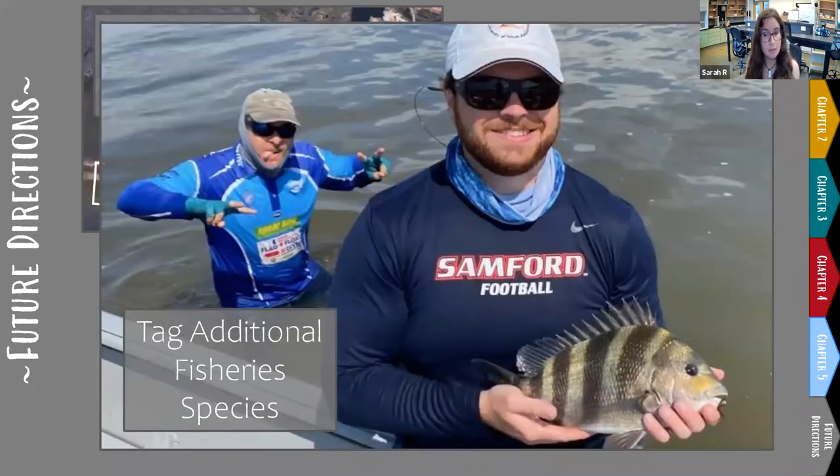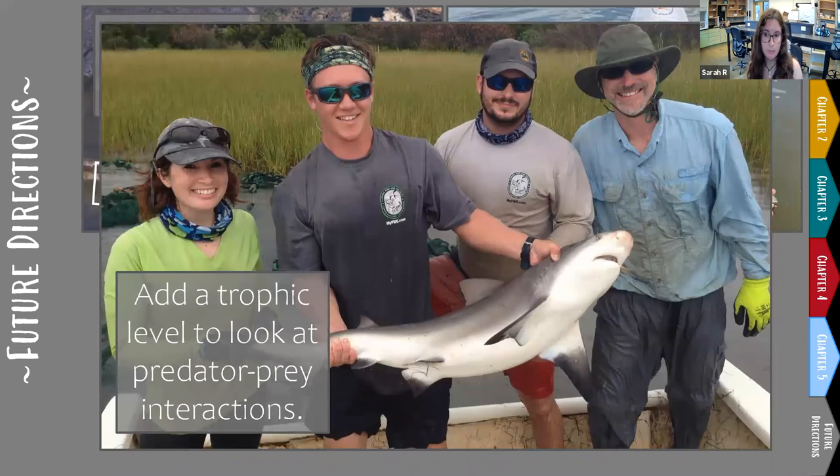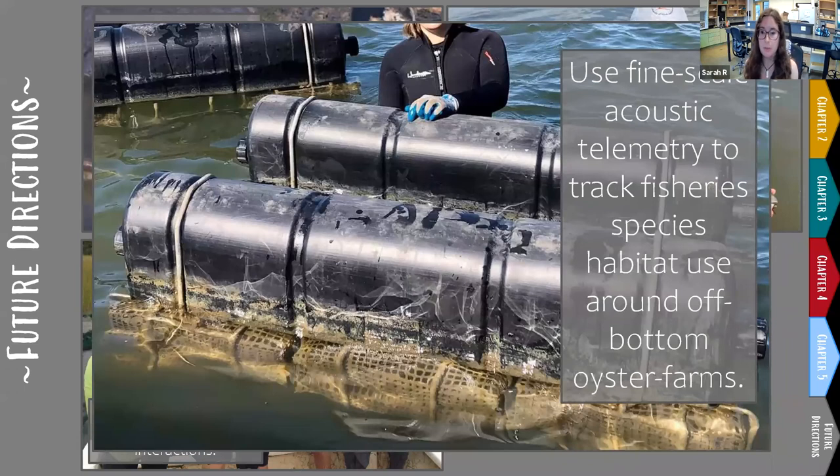I would also like to tag some additional important fishery species like sheepshead, speckled sea trout, and flounder. I'd also like to add a trophic level to my fine-scale tracking — similar to Rooker et al.'s work with snapper and barracuda — looking at how the movements of a red drum predator, most likely sharks, affect the habitat selection and movements of red drum. And as I've dug into this restored shoreline angle of research, I've become really interested in how fish movement patterns are affected by man-made structures — I'd like to deploy another fine-scale acoustic array at Auburn's off-bottom oyster farm just around the corner from my study site.